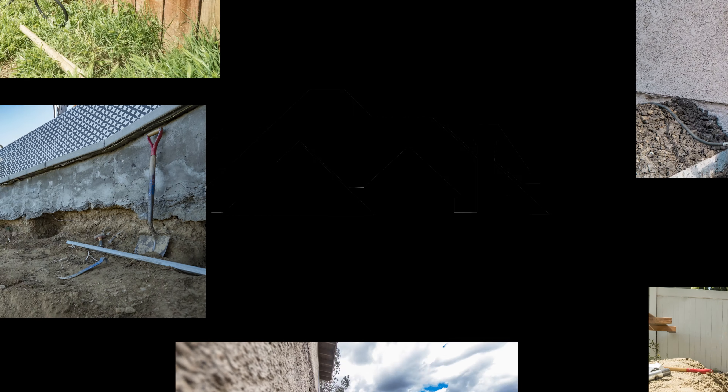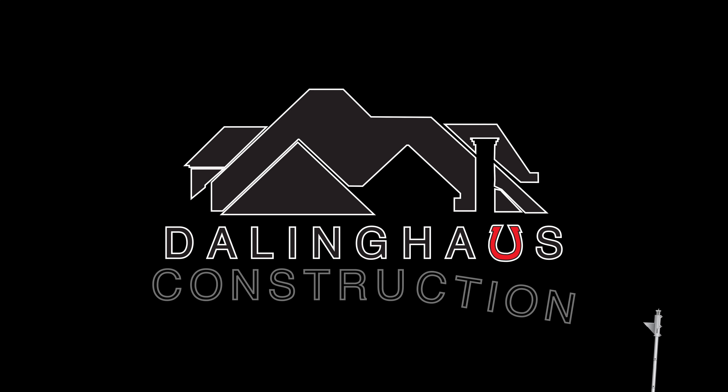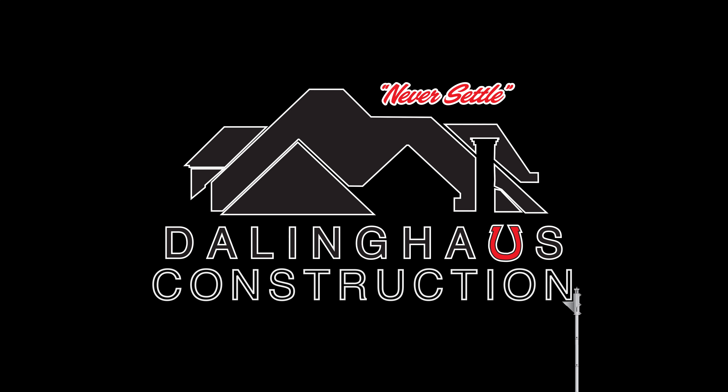Will I get a report as well as a floor elevation survey repair plan given to me? I know a lot of companies do not provide that to the homeowners — I don't know why — but we do.